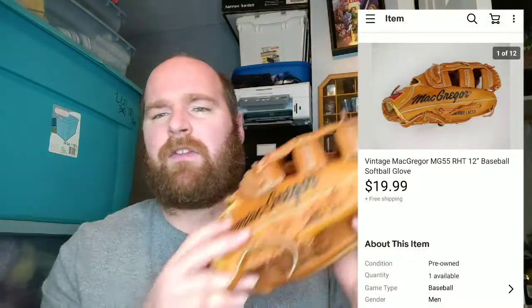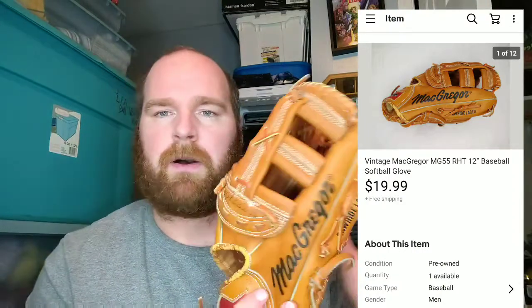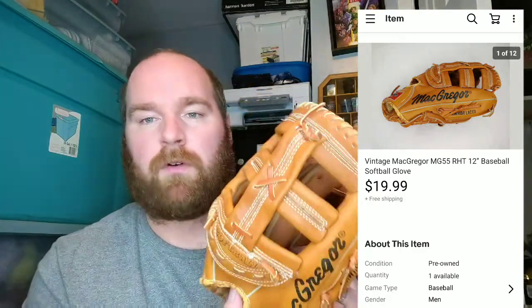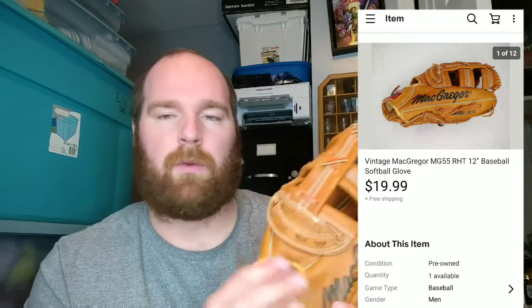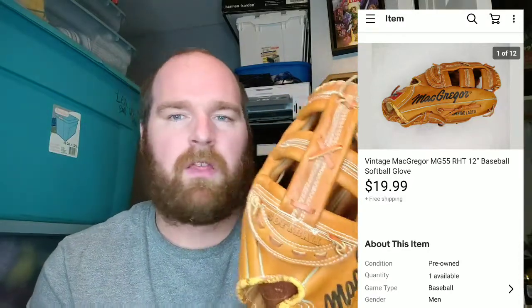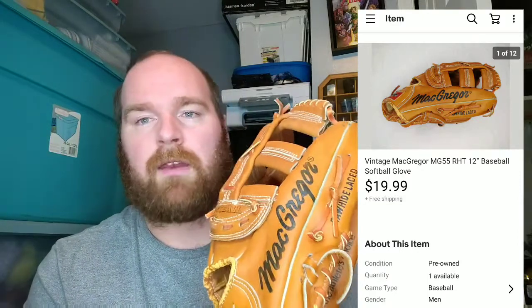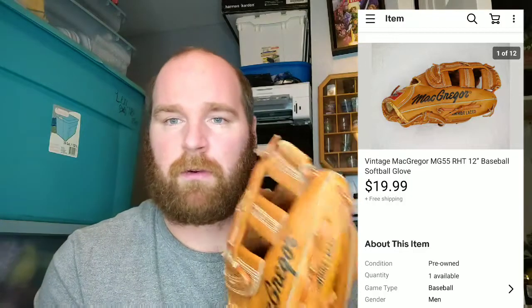I believe I got this from a Salvation Army for $2 or $3. It's a McGregor baseball or softball glove. Gloves sell really well as long as you can get them for under $3, $4, $5 tops. Most gloves I've found sell pretty well — $20 on the lower end, up to $30 or $40. As long as they're good quality leather gloves and not the cheap plastic ones, these have been really good pickups for me.